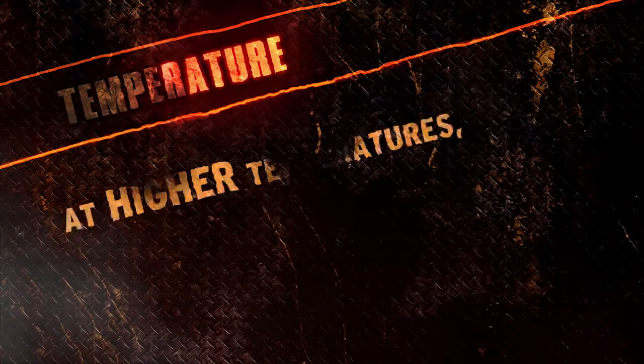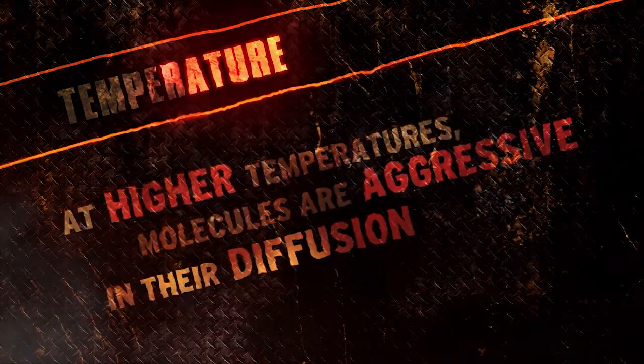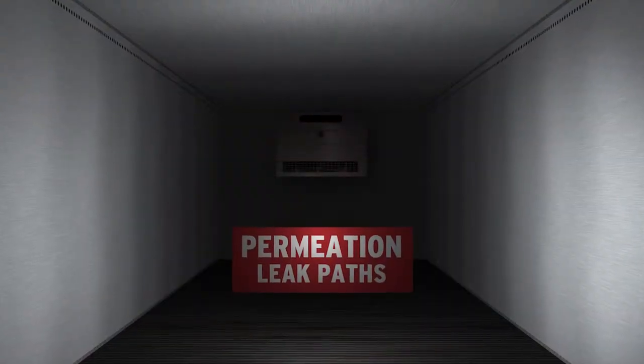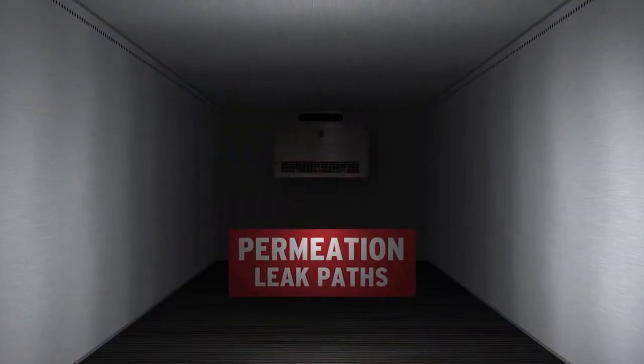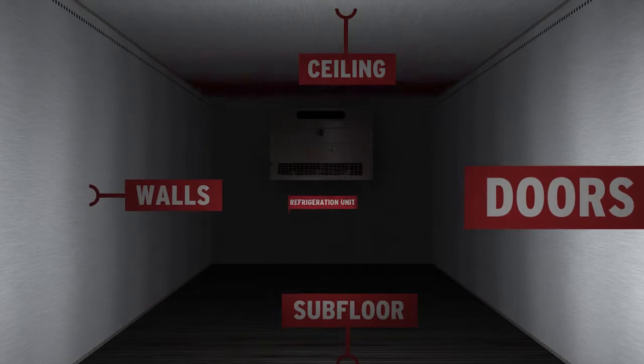Temperature: when exposed to higher temperatures, molecules are increasingly mobile and more aggressive in their diffusion. Permeation can occur in more areas than just the wall surface of a reefer truck. Other leak paths include the floor, doors, walls, ceiling, and refrigeration unit.